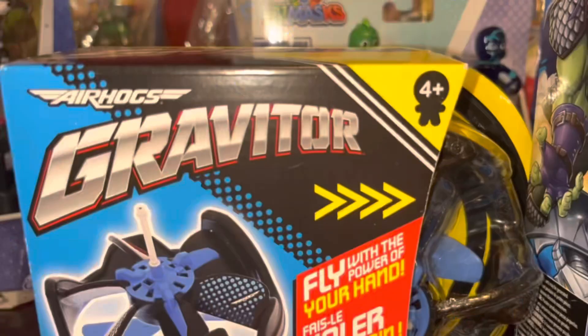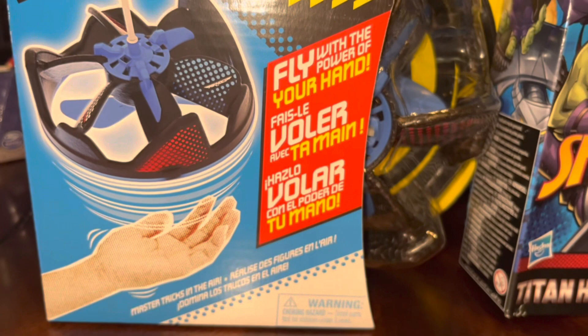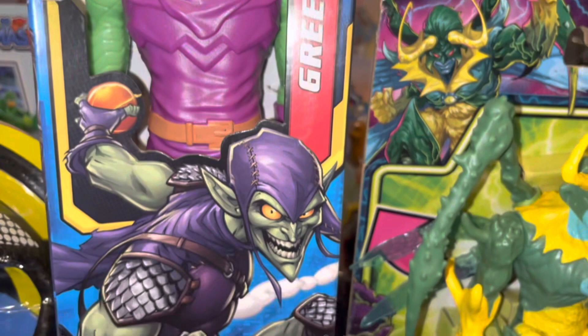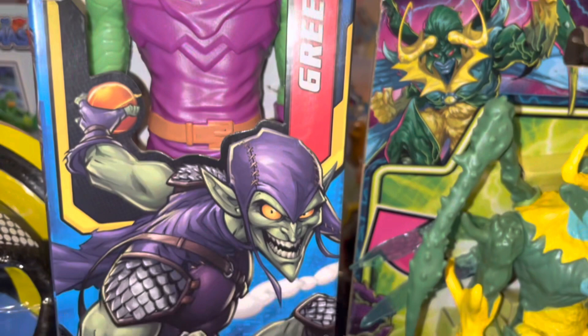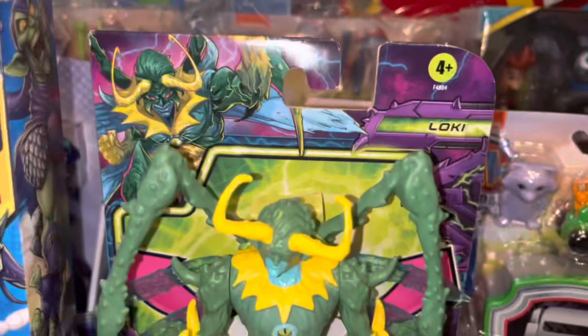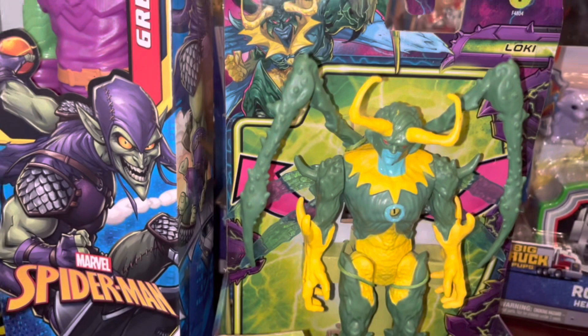These are the gifts from my parents — the kids' Mina and Granddaddy. He got the Gravitore, which is so cool — it's like a flying drone, you can stick your hand or body parts underneath it and it flies around. It's soft foam so he can play with it indoors and do tricks with it. From my parents this year, the kids got a set amount of money. He also got a villain — the Green Goblin and a Loki. I thought it would be cool to pick him up some villains to go along with his toys since he doesn't really have any. The Spider-Man Green Goblin is 12-inch and the Loki is a 4-inch toy.